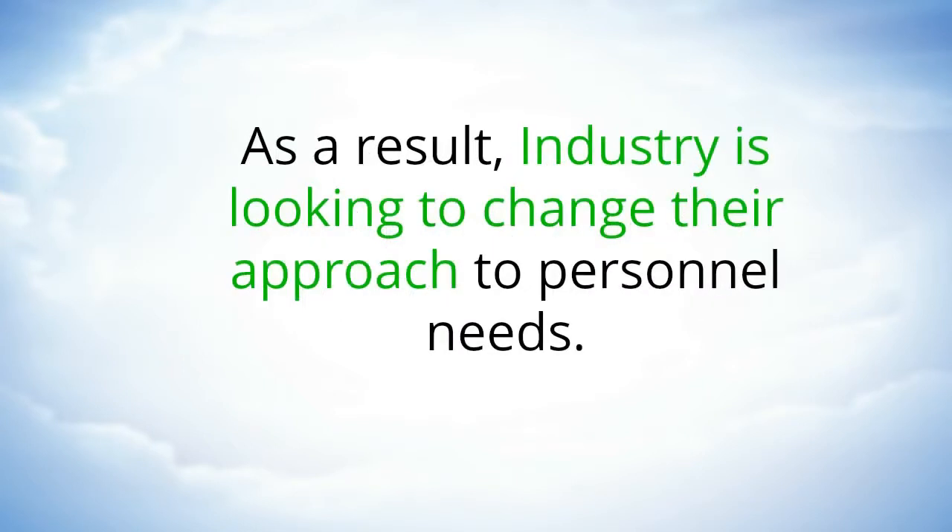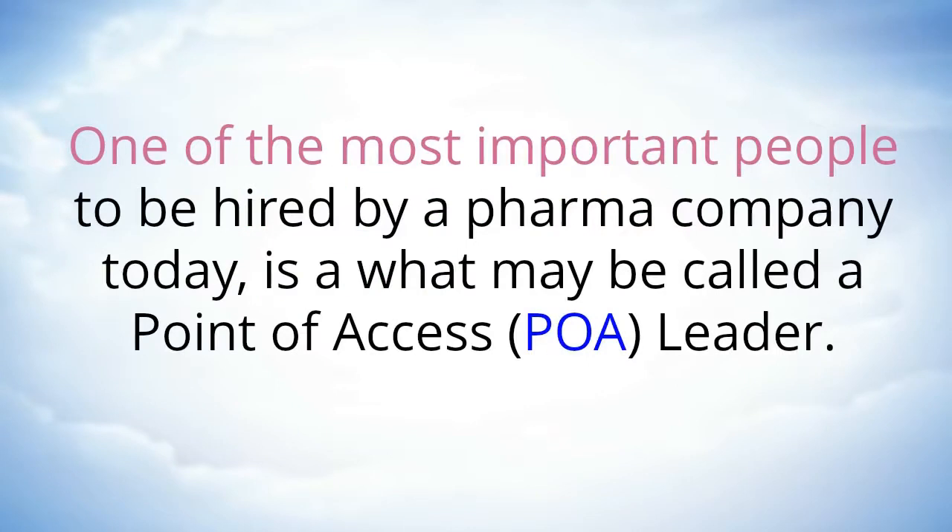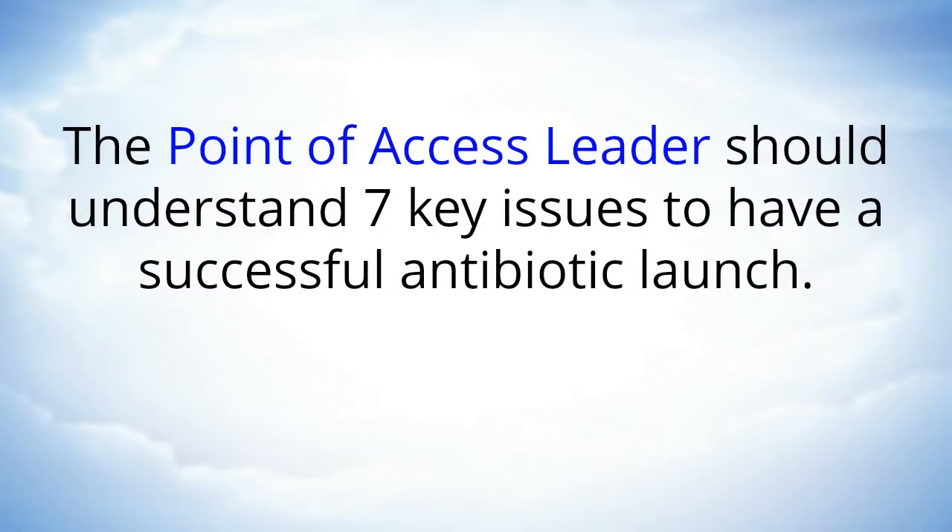As a result, industry is looking to change their approach to personnel needs. One of the most important people to be hired by a pharma company today is what may be called a point of access, or POA, leader. The POA leader should understand seven key issues to have a successful antibiotic launch.